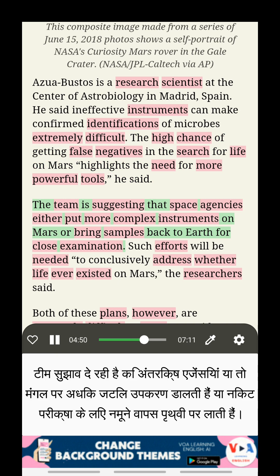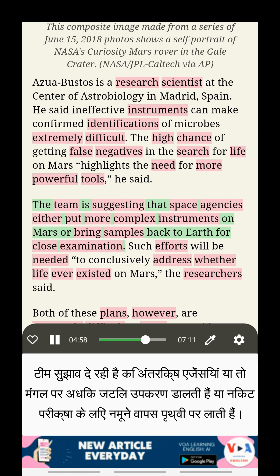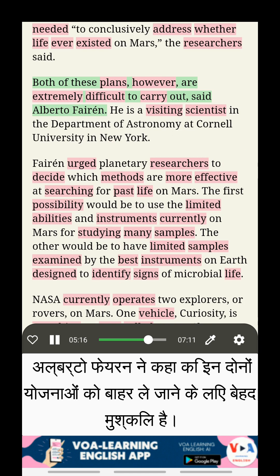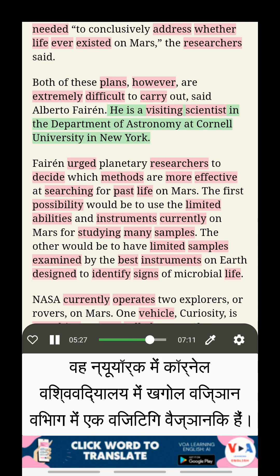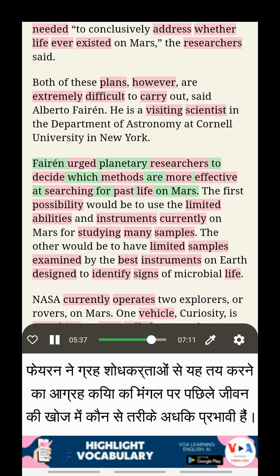The team is suggesting that space agencies either put more complex instruments on Mars or bring samples back to Earth for close examination. Such efforts will be needed to conclusively address whether life ever existed on Mars, the researchers said. Both of these plans, however, are extremely difficult to carry out, said Alberto Ferron. He is a visiting scientist in the Department of Astronomy at Cornell University in New York. Ferron urged planetary researchers to decide which methods are more effective at searching for past life on Mars.